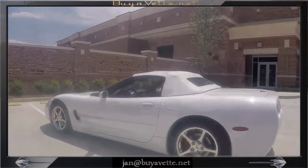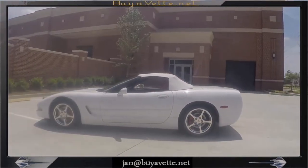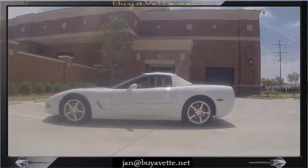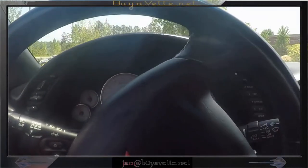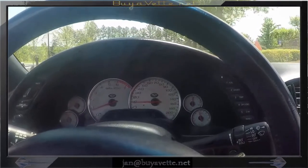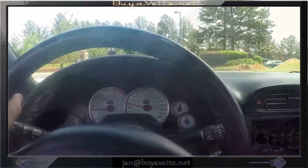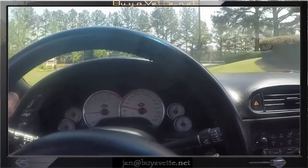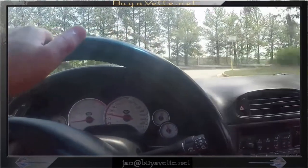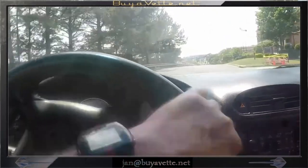Coming around to the driver side — not a nick or a scratch on this beautiful car. And we're going to go for a little drive. You see those white gauges? It is a tight, very nice running car. I'm really enjoying this.